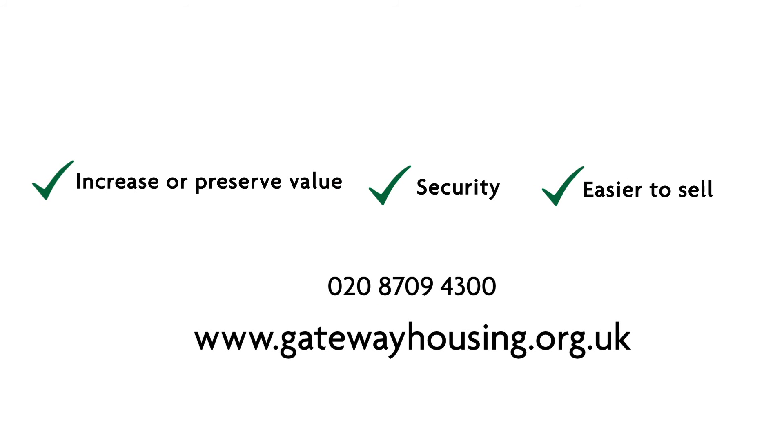If you want to discuss the process further or take your first step towards arranging a lease extension, call us on 020 8709 4300 or visit www.gatewayhousing.org.uk. We're here to help.